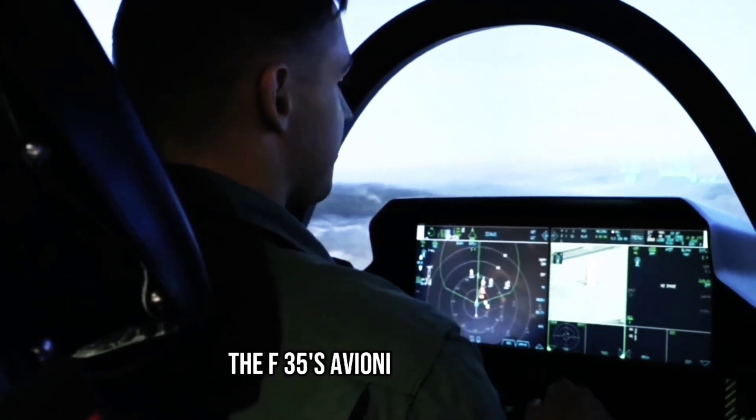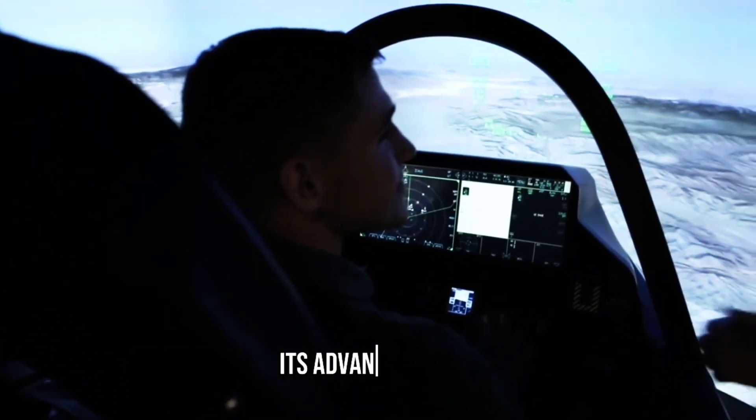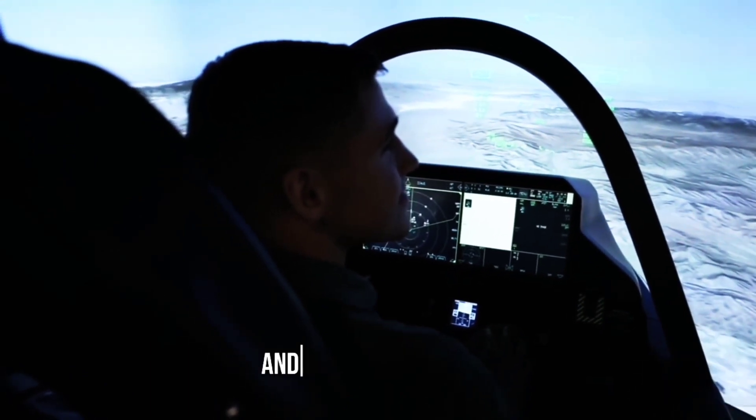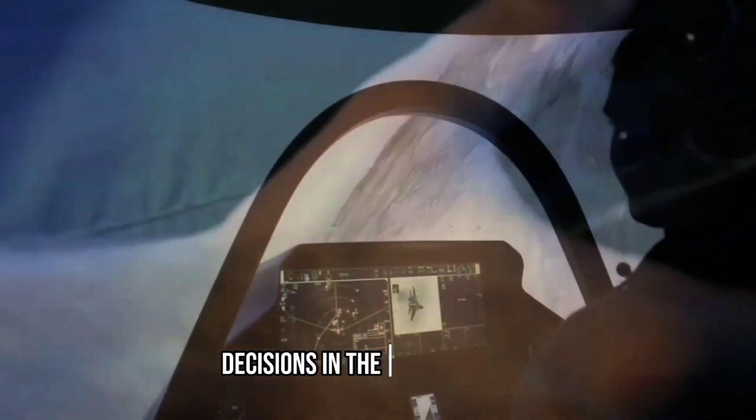The F-35's avionics and systems are what truly set it apart from other aircraft. Its advanced radar, communication, and targeting systems provide pilots with unparalleled situational awareness, allowing them to make informed decisions in the heat of battle.